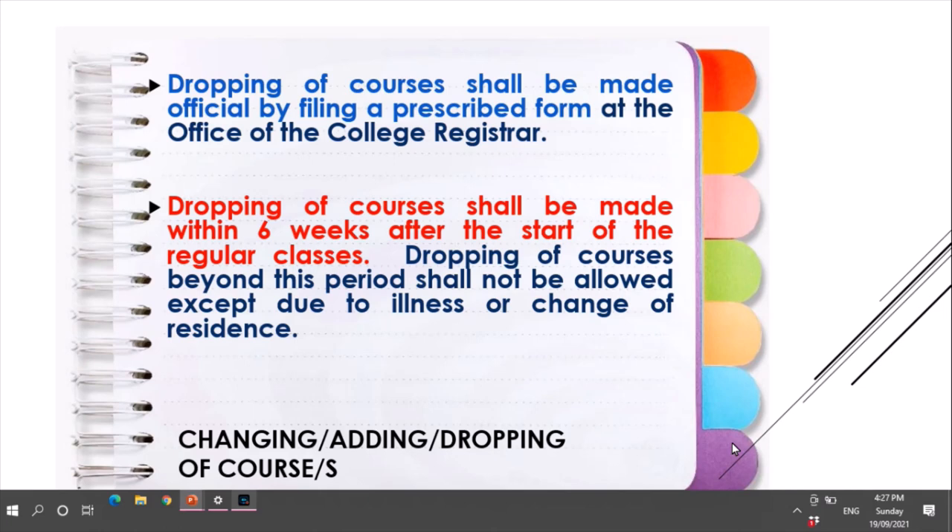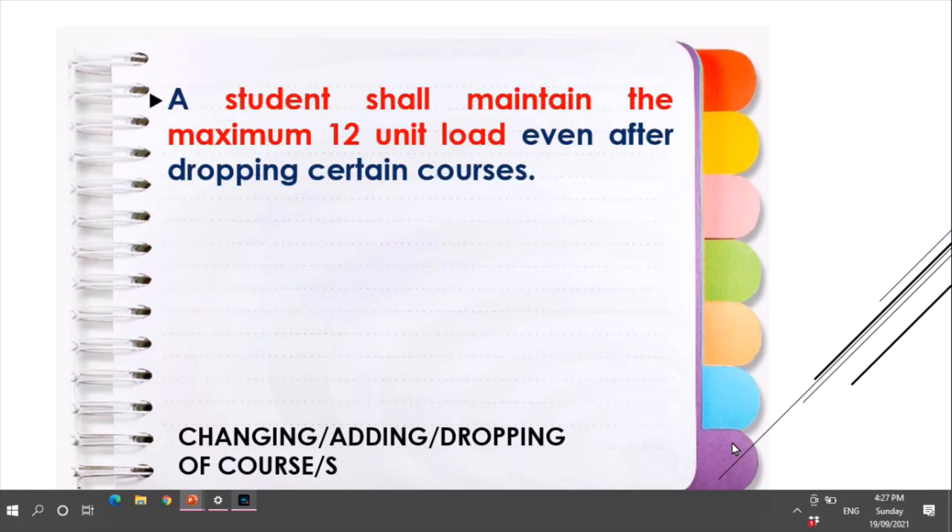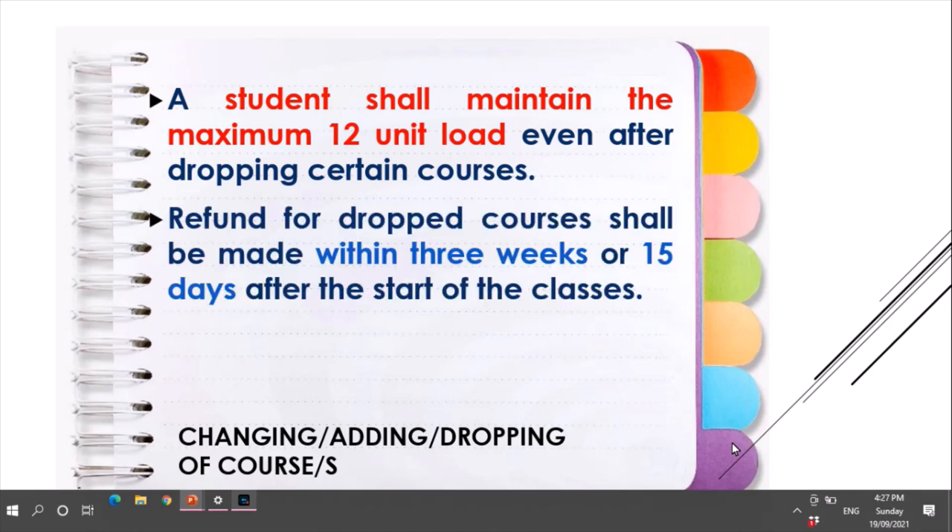Dropping of courses shall be made within six weeks after the start of regular classes. Dropping beyond this period shall not be allowed except due to illness or change of residence. A student shall maintain a maximum 12-unit load even after dropping certain courses. Refund for dropped courses shall be made within three weeks, or 15 days, after the start of classes.